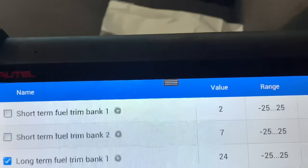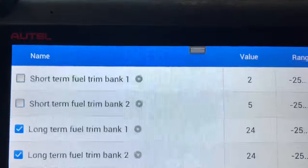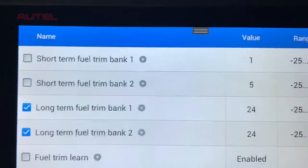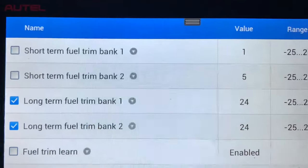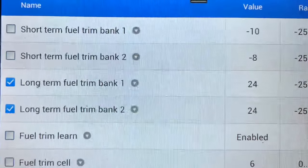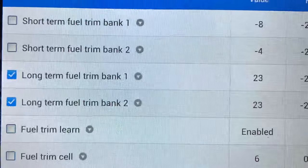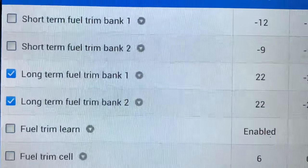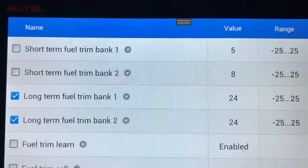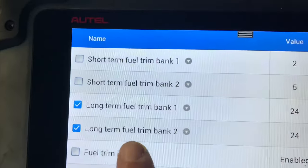I'm looking at short-term and long-term fuel trims. The long-term is adding fuel up to 24%, with a threshold of 25.25% — and this is happening at idle right now. On a test drive, the long-term fuel trim drops down to about 12-15% while cruising, then as soon as you come to a stoplight, it raises back up to 24%.